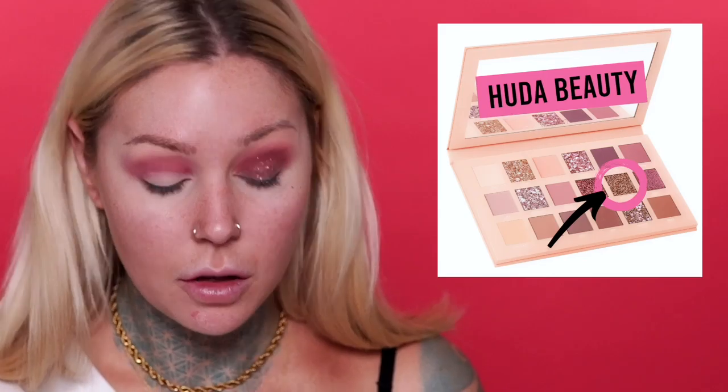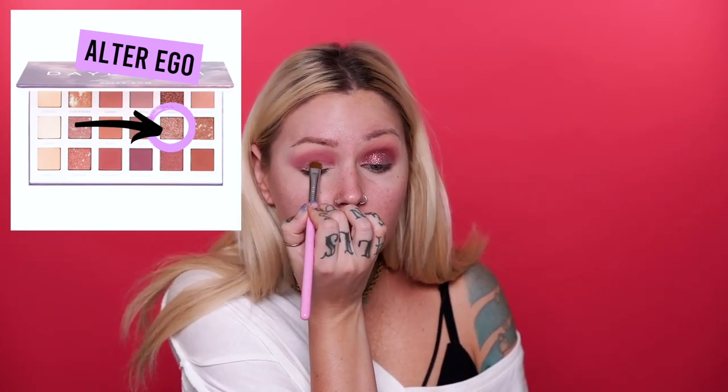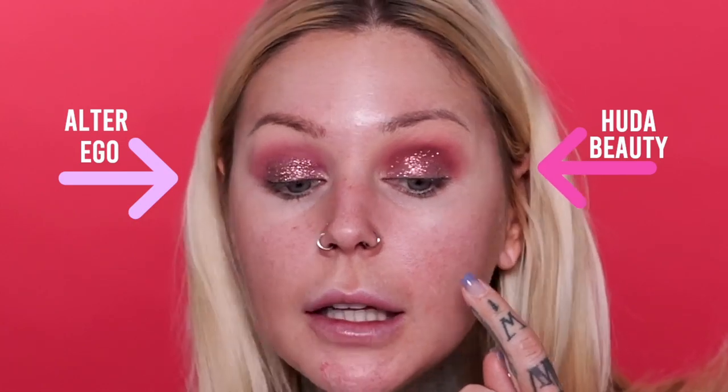For the glitter on the Huda Beauty palette I'm using 'Infatuated' — placing that down on the lid. I want to see how this glitter looks without a dark base so I can really see what it's doing, though typically I'd put it over a darker base. It looks really pretty — I haven't worn glitter in so long! Moving over to the Alter Ego palette, I'm using 'Starlight,' which is the most comparable glitter. It's pretty much spot-on looking. My stomach is about to start growling — feed me!